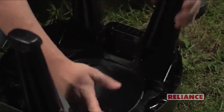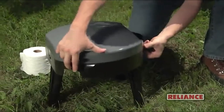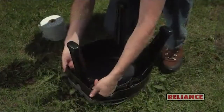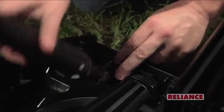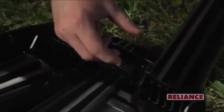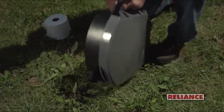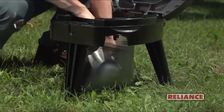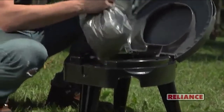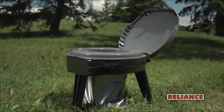With an impressive weight capacity of 250 pounds, collapsing the Fold-to-Go is a snap. Simply pull out gently on the bottom of the tabs, releasing the leg from the base. For the rear legs, pull out gently on the bottom of the inside tab and push in on the top of the outside tab. Reliance double duty bags provide quick, mess-free cleanup and disposal wherever and whenever the Fold-to-Go goes with you.